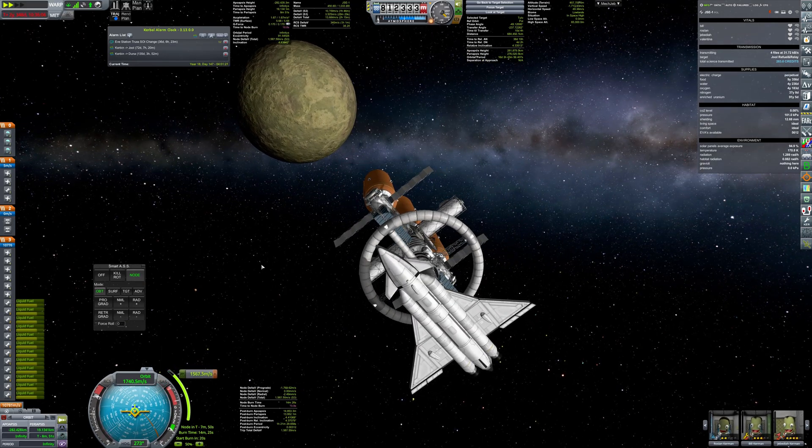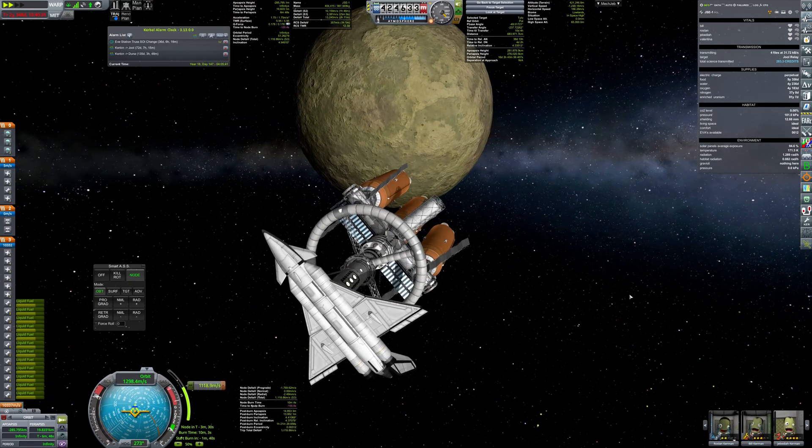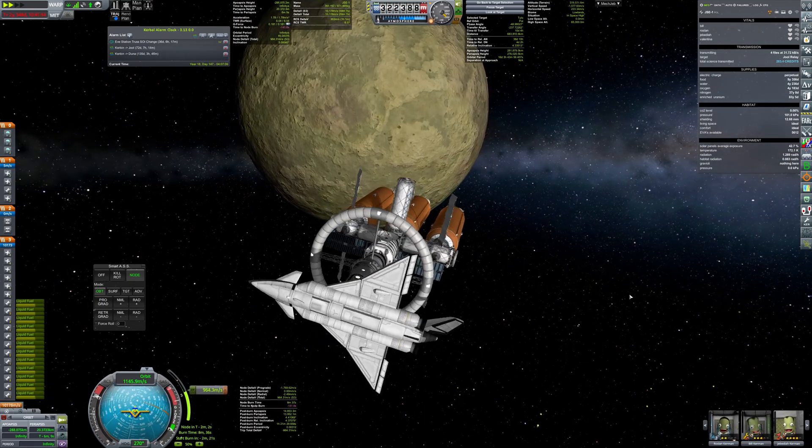Hello! Finally, after all the planning, building, launching and waiting, the crew has arrived to the Julian system.